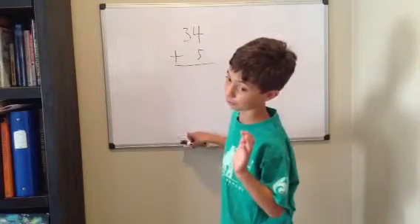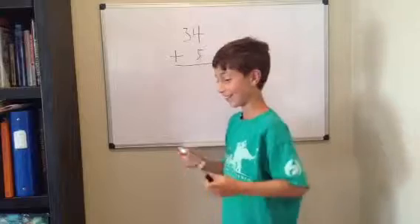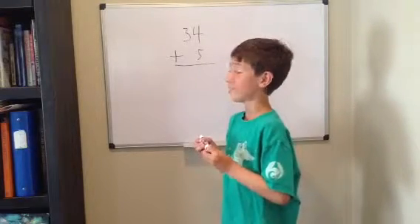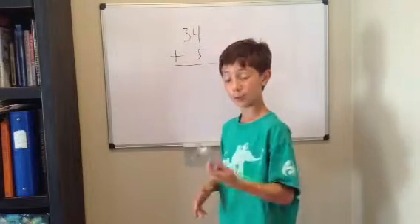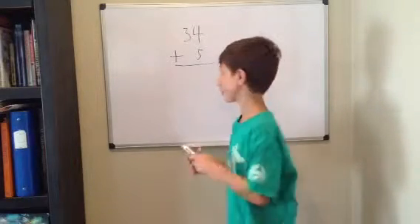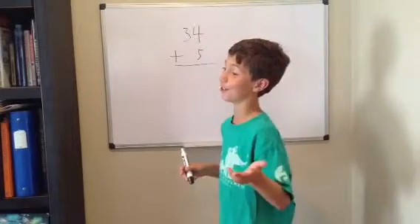I know you really want a regrouping problem, but that's in a later lesson. So, what do you always start with when adding? The ones. So, what is 4 plus 5? I know you know this — 9.